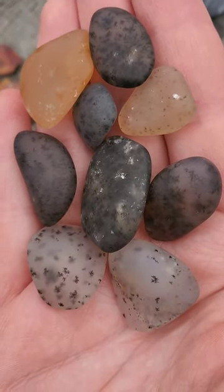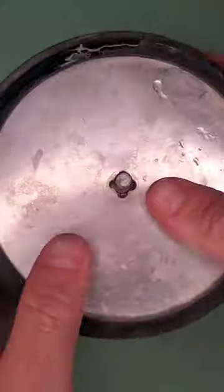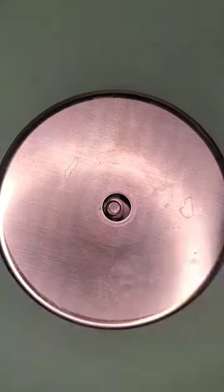The sweetwater agates and banded iron formation from Gravel Inspector are ready as well. I'm also throwing in a couple softer rocks for stage two. A little over half of the batch was ready for stage two, and that's going into this three pound tumbler here. The rest is going back in for stage one in a one pound tumbler. We'll check again in about two weeks.